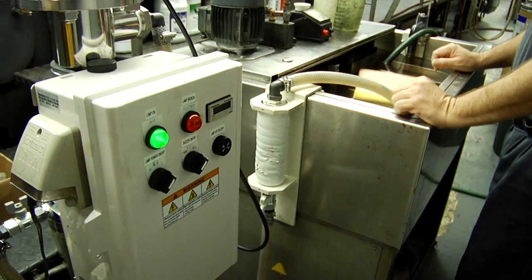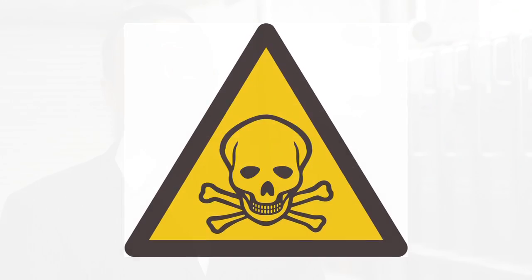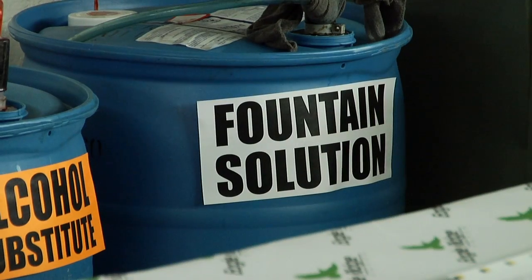We are proud to announce the installation of a new water system. We are eliminating the use of fountain solutions on our press. This means no petroleum, no toxins. It uses UV light filters to change the molecular structure of the water. By doing this, no fountain solution is required.